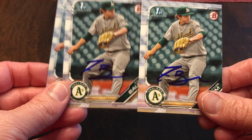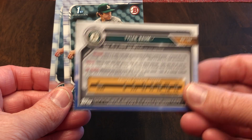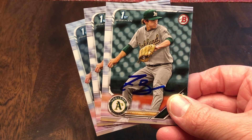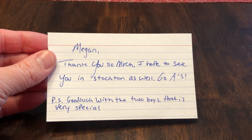This last one just recently came in either Friday or Saturday. It has seen better days — took a couple weeks to get back. It looks like it dropped in a puddle or the snow or something. But signing pretty nicely here — the Chrome smeared just a tad, but the papers look beautiful. From Tyler Baum from the Oakland A's organization, second round pick, 66th overall. He wrote: 'Megan, thank you so much. Hope to see you in Stockton as well. Go A's. Good luck with the two boys.' That is very special.